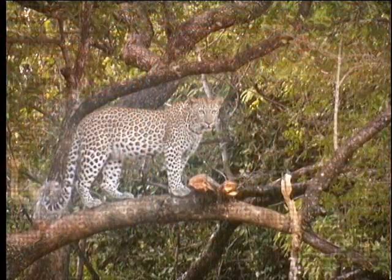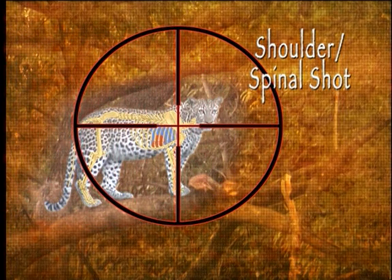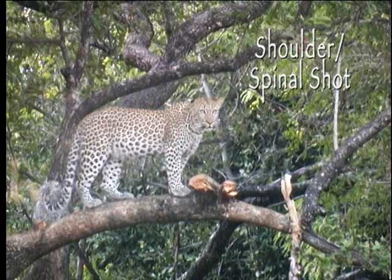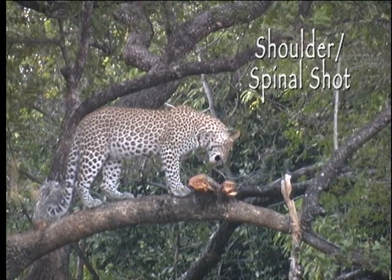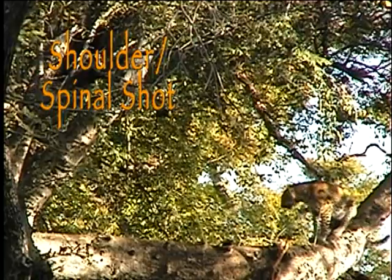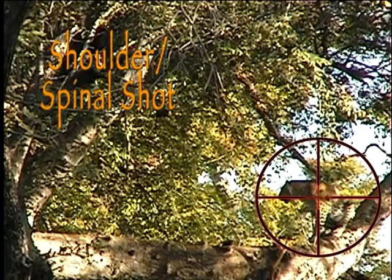The only shot placement option guaranteed to prevent a go-and-find-it-in-the-dark scenario is the one where the leopard falls dead out of the bait tree. The shot which will accomplish this is the shoulder-spinal one. Placed correctly through the shoulder blade, the shot will also sever the spine, switching off and killing instantly any leopard as effectively as the switching off of an electric light. The secret is simply to hit it in the right place. This shot is particularly effective for a leopard sitting in the dog-sitting position — in fact, it's the only option for such a position, as the heart is hard to locate.